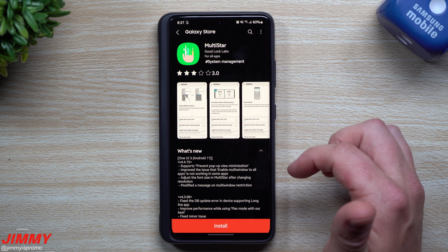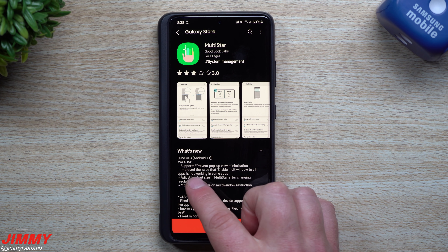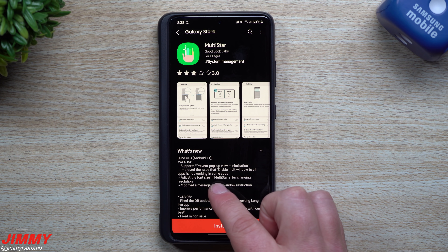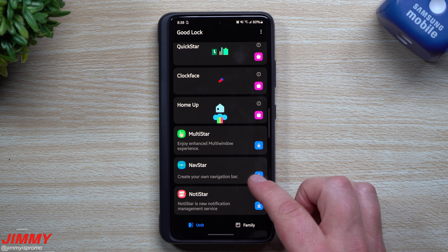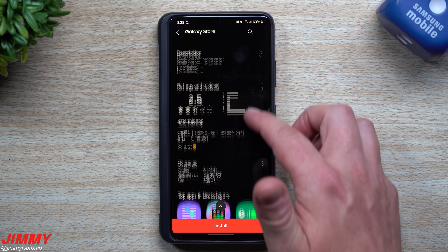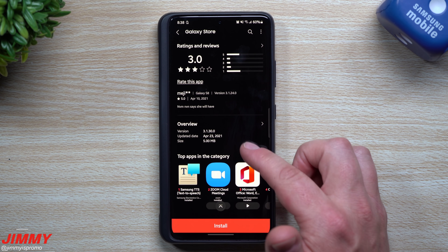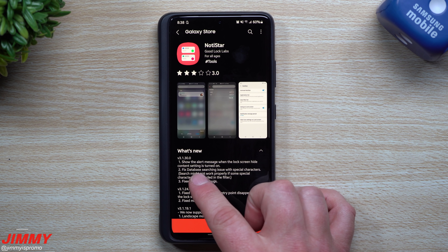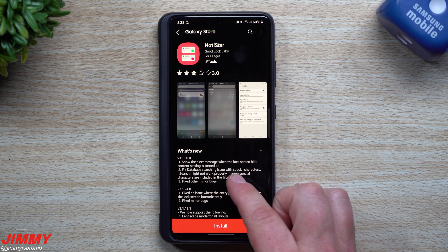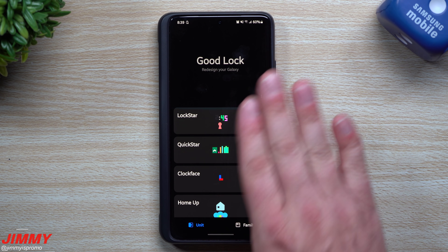For MultiStar, what's new includes: supports preventing pop-up view minimization, improved the issue where enabling multi-window to all apps wasn't working in some apps, adjust font size in MultiStar after changing resolution, and modified a message on multi-window restriction. For NotiStar, what's new includes: show an alert message when the lock screen hide content setting is turned on, fixed database searching issue with special characters, and fixed other minor bugs.